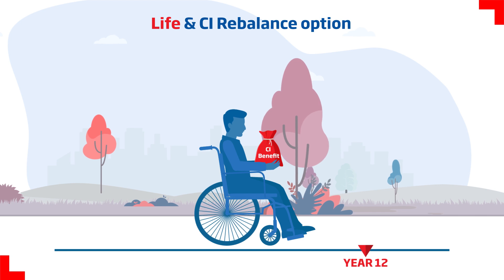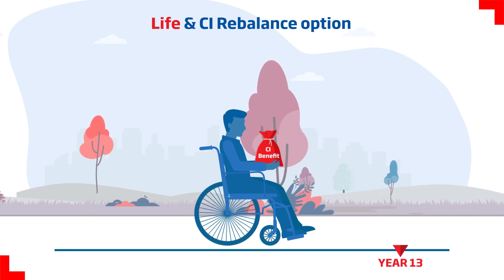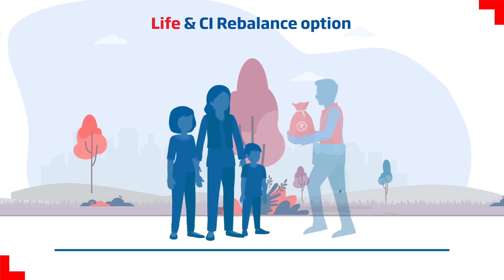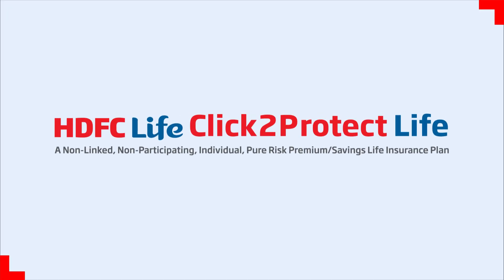The life cover is fixed at the then applicable level. At any time during the policy term, in case of an unfortunate demise of the life assured, a lump sum is paid to the nominee.